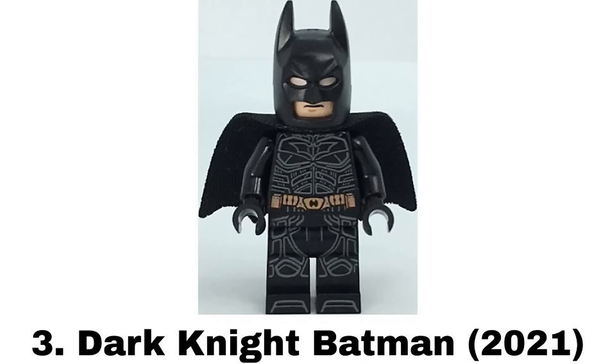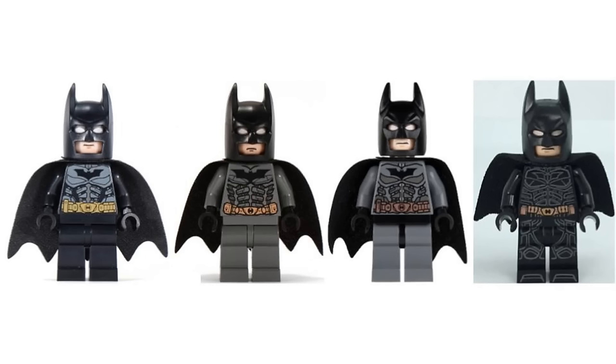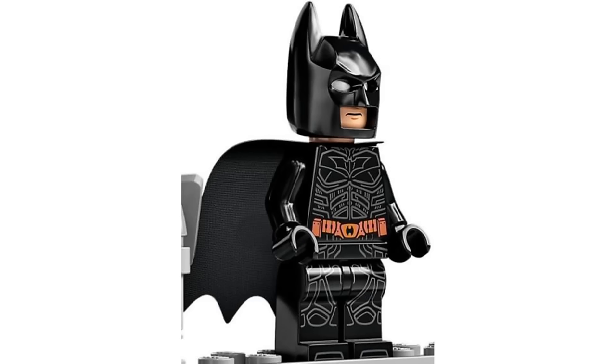Number 3 is Dark Knight Batman from the Batmobile Tumbler in 2021. They've made different figures of this suit so many times and this is by far the best. It's one of the most detailed regular Batman figures and finally got the design right with it being mostly black with the detailing.